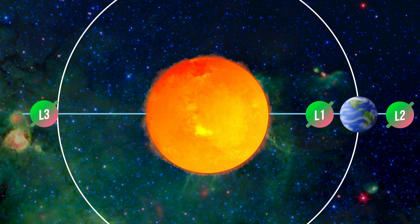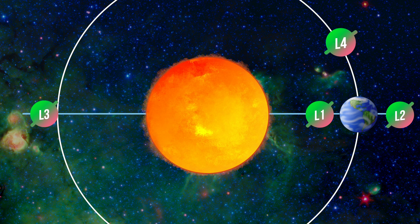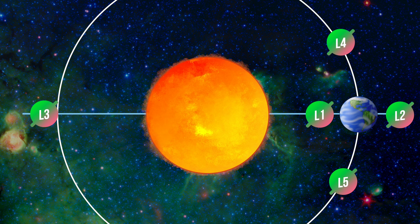These first three points aren't totally stable, meaning that any object orbiting at L1, L2, or L3 will tend to fall out of orbit if it leans just slightly in the wrong direction. The remaining two points, L4 and L5, are stable. No matter which direction you lean or drift, the forces prevent you from leaning farther, as though you were in a valley surrounded by hills.